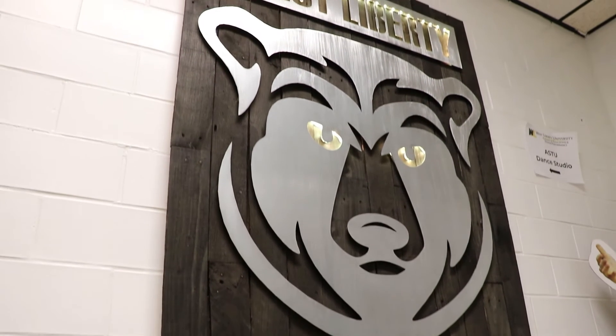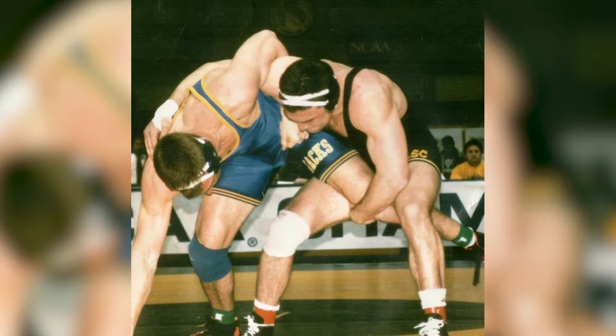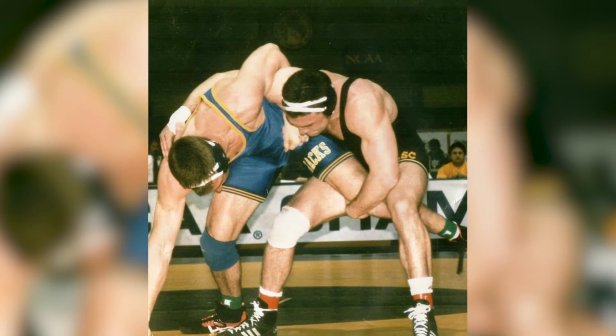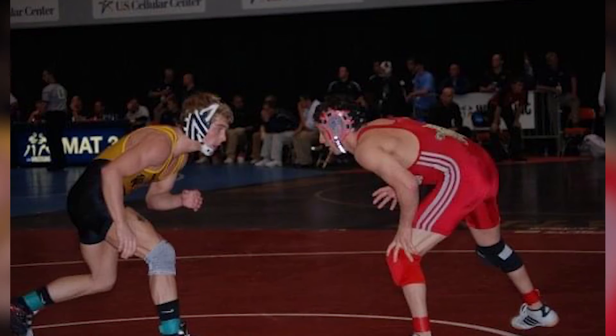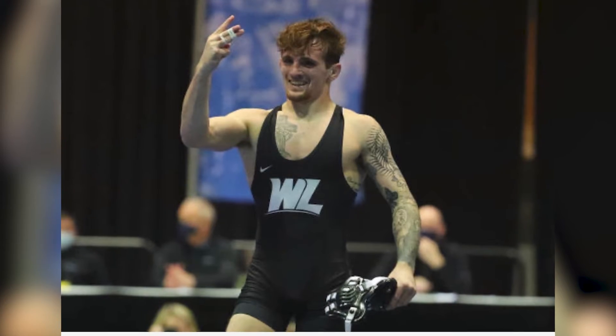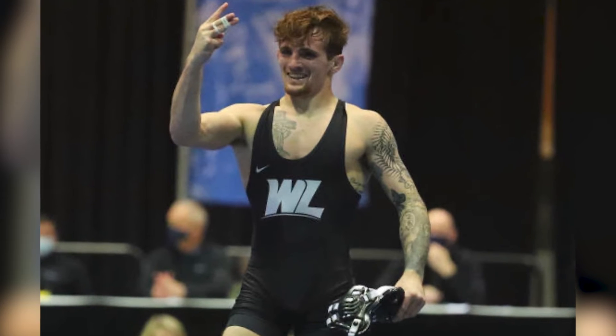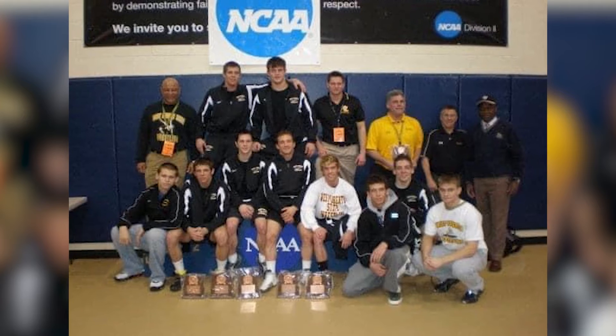Our program is deeply rooted in success, dating all the way back to the 60s, moving through the 70s, all the way to where we're at now in 2021. This project really finishes off honoring all those that came before us, while also getting our current guys excited about putting their name and their pictures up on the walls and putting their names next to the Hilltopper greats.